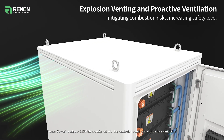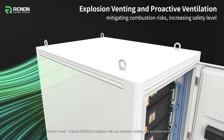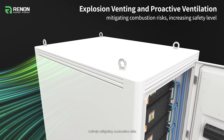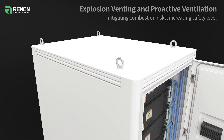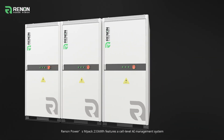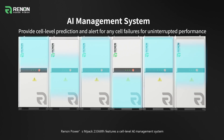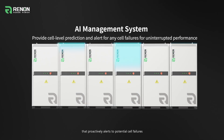Renon Power's MPAC 233 kWh is designed with top explosion venting and proactive ventilation, actively mitigating combustion risks. At the forefront of technology, it features a cell-level AI management system that proactively alerts to potential cell failures.